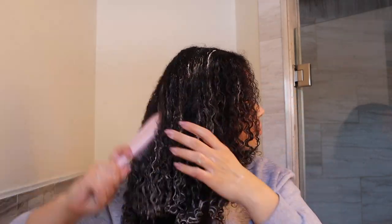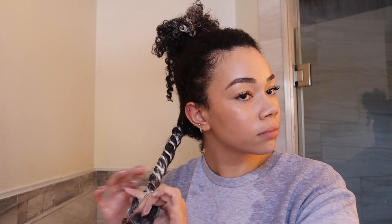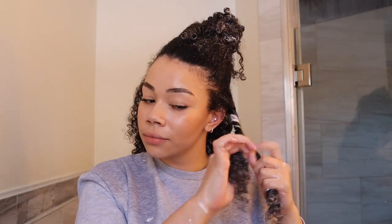I repeated the same process to the rest of my hair — I like to add it to the perimeter first, then section my hair off and add more product. As I applied more, I was further penetrating the product throughout my hair. The warmth of my hands was actually allowing the product to work better through my hair. Then I did some curl training — twisting my hair after applying the deep conditioner. It's a game changer, especially sitting under the steamer.